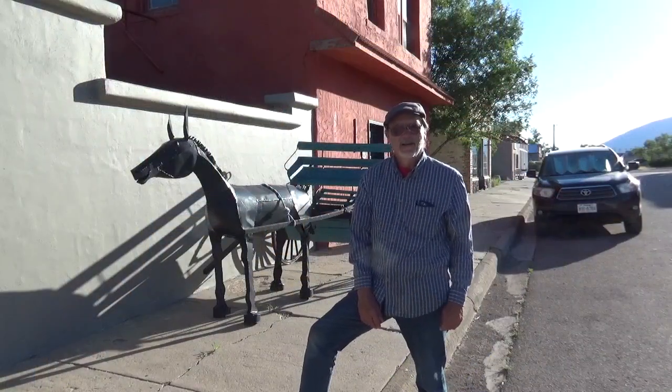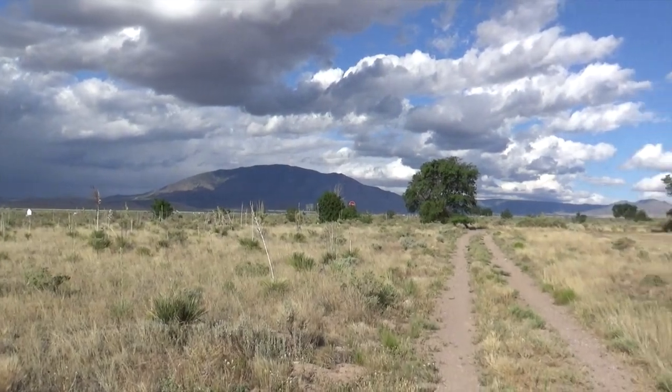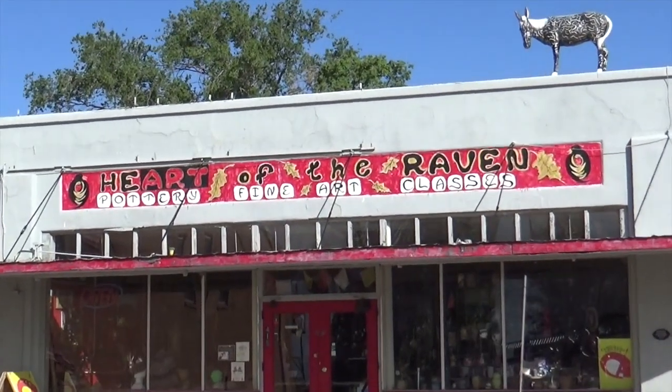Hi, David Gerard here. I'm in Carrizozo, New Mexico, one of my favorite towns in this enchanting state. I ended up talking to a local artist and author, Kathy Eisen. Just wanted to share it with you.